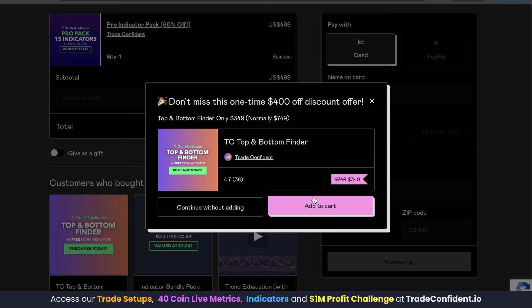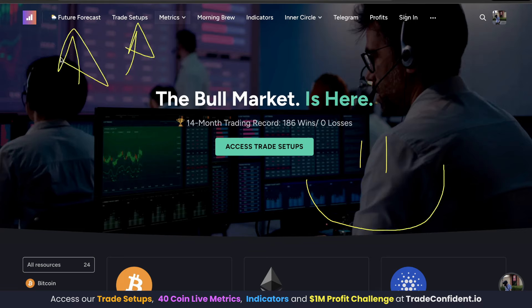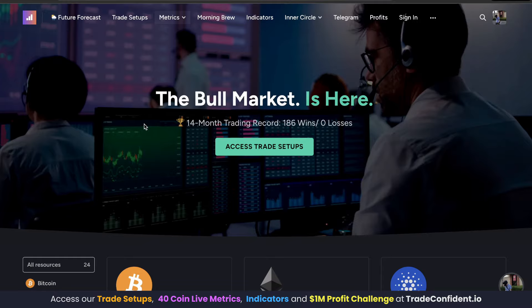Go ahead and click add to cart, follow the prompts, and we're so excited to trade with you soon. Thank you so much for watching. Remember: trade safe, trade confident, and I will see you in the membership for those next trade setups and the next future forecast video coming out soon. Don't miss out.